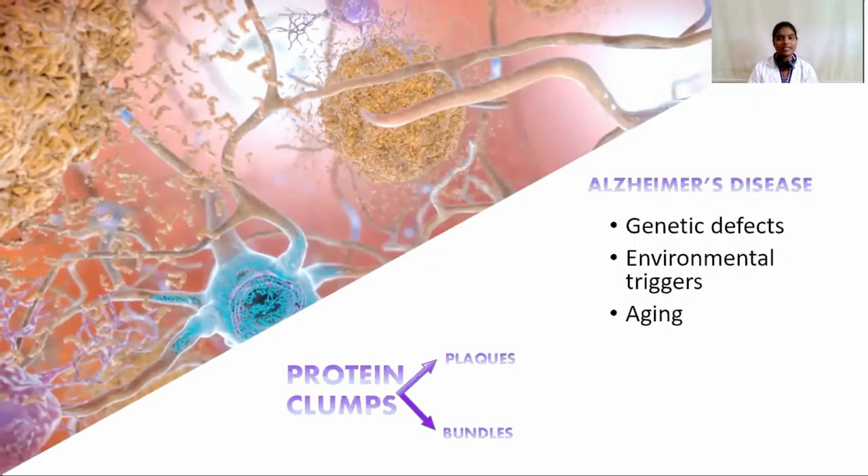Alzheimer's disease is caused by genetic defects, environmental triggers, or due to aging. It attacks nerves, brain cells, and neurotransmitters. The destruction of these parts causes clumps of protein such as plaques and tangles to form around the brain cells and start to destroy more connections between brain cells, which makes the condition worse. Plaques develop in the hippocampus and in other areas of the cerebral cortex. Alzheimer's disease is characterized by amyloid-beta containing plaques and intracellular neurofibrillary tangles consisting of abnormally phosphorylated tau protein in the brain.